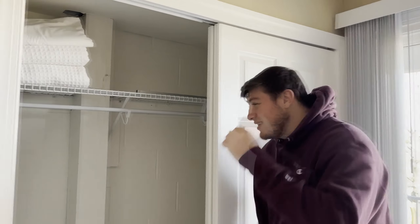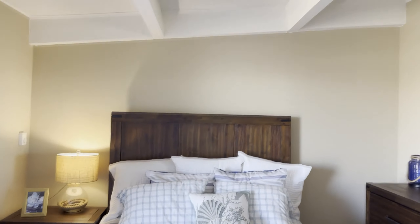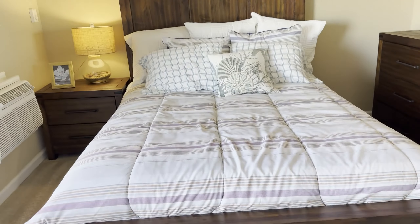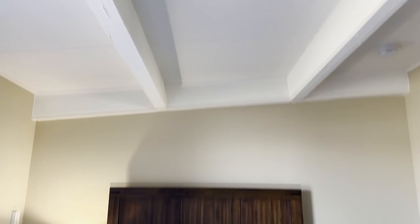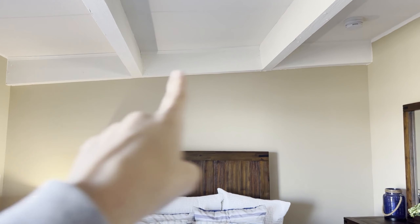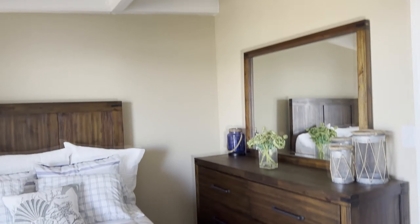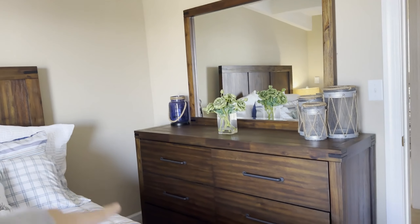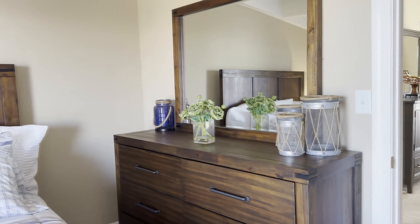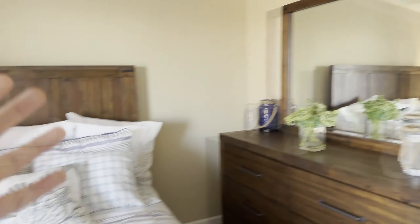That closet is humongous — it makes Max's closet look tiny. We want to keep this room with very bedroom-y vibes. The ceiling is also slanted for some reason — it just goes up. I also want a small dresser somewhere right here, but I have to see where the bed comes out first because I want room on both sides for us when we're sleeping.